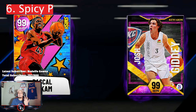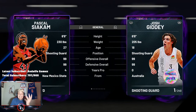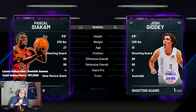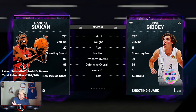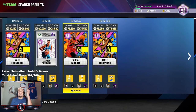Coming in at number six is Pascal Siakam. Pascal Siakam just came out in yesterday's set, and not only does he have such a good base shot, he's a shooting guard at 6'9. What other shooting guards outside of Giannis do you know that are above 6'9? Not many. We do not have out-of-position twos in packs yet — I think that's coming out this Friday. Pascal is probably the second to fifth best shooting guard in this game outside of invincibles. Giannis out of position is the best card in the game at shooting guard, but Pascal comes at a close second and he's only 75k.